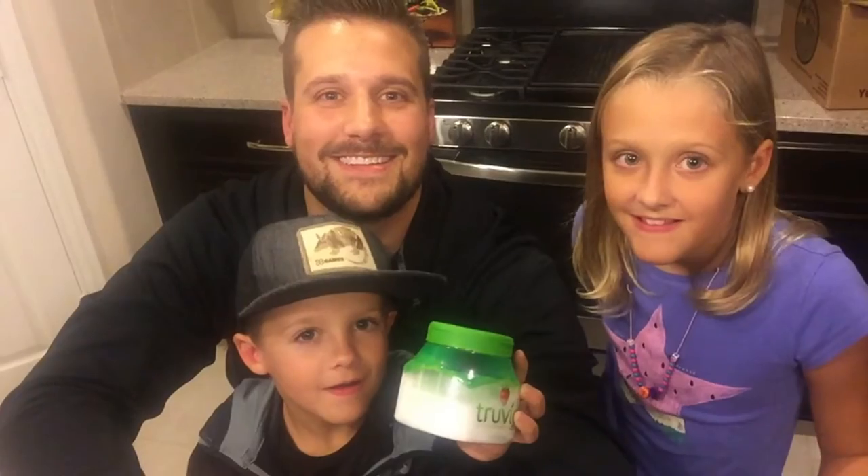The ingredients that we need tonight are: Almond Flour, Butter, Cinnamon, Erythritol, Salt, Heavy Cream, Peanut Butter, Xanthan Gum, Vanilla, and unsweetened chocolate. That's all we need to make our Peanut Butter Fudge Bars. Let's get started.